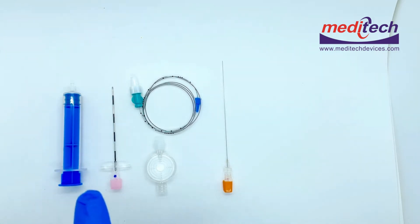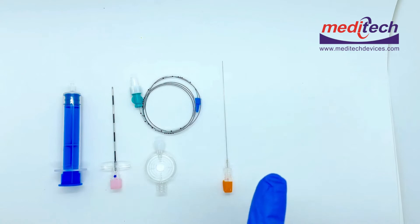In the combined kit, it additionally contains the spinal needle with the pencil point in 25 gauge. Today we will demonstrate the features and benefits of the epidural kit.